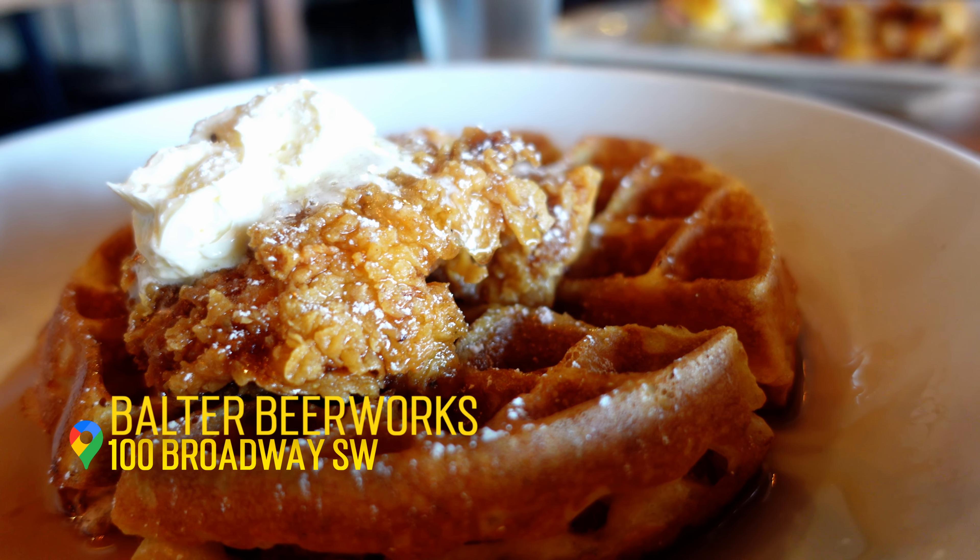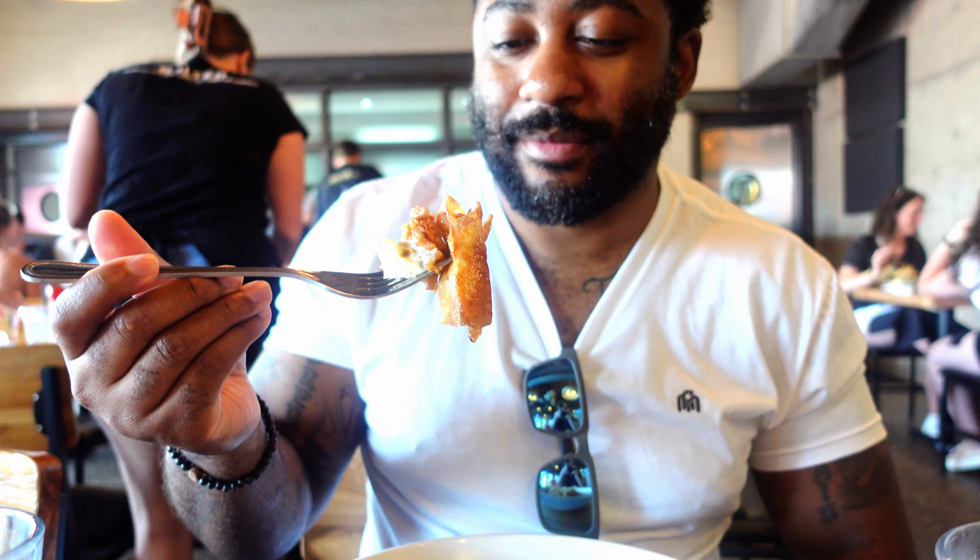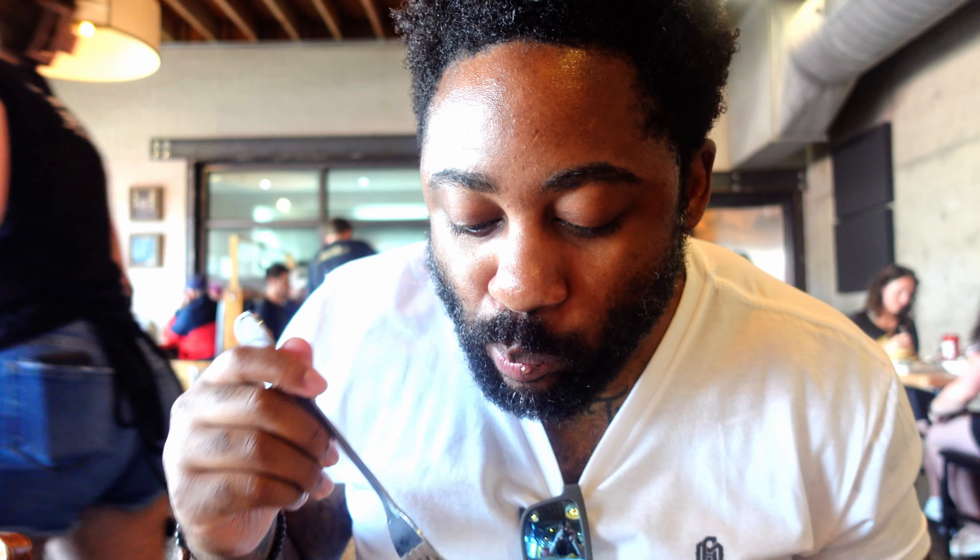Balter Beer Works was upcycled from a once-abandoned gas station and it has quite the extensive brunch menu. I got the chicken and waffles, obviously, and Tony got the Southern Benedict.